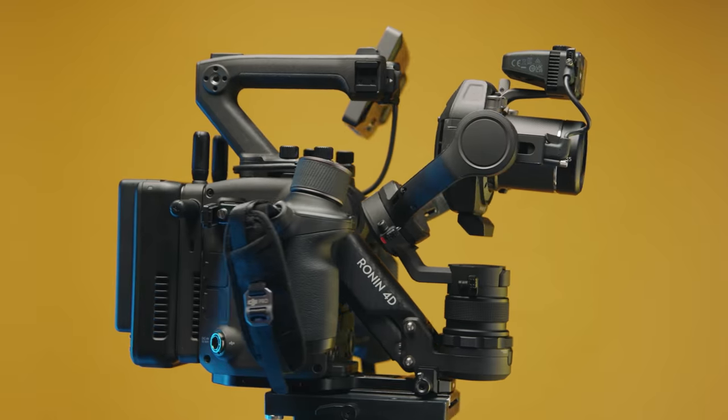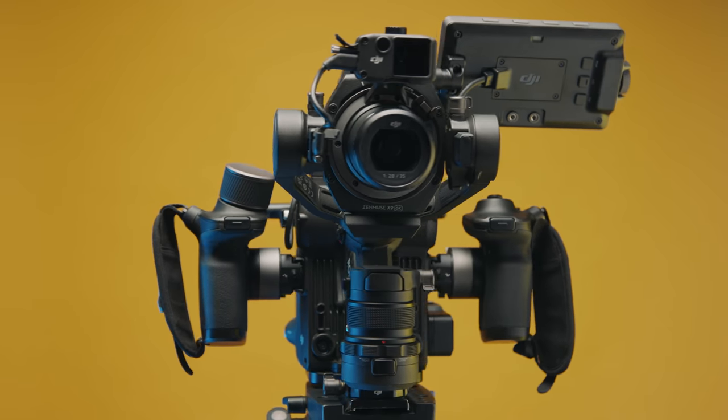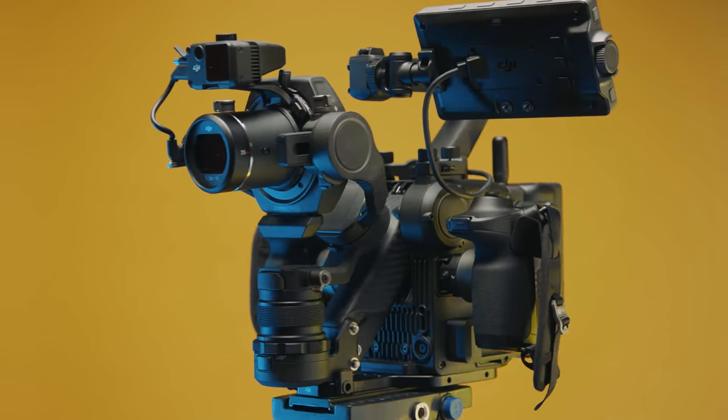Right off the bat, I'm going to tell you that DJI is not a sponsor on this episode. They did send us the camera to try out, but I can say whatever I want since there's no partnership here. And it's important to say that right up front, because this camera is the most insane and exciting camera I have ever used.